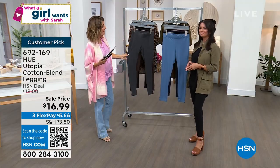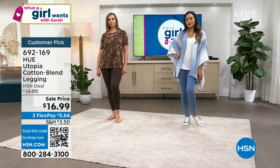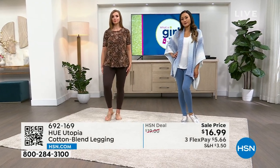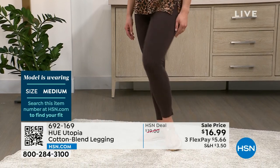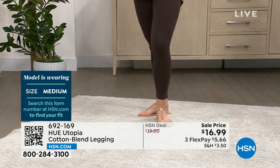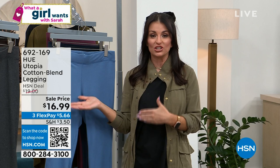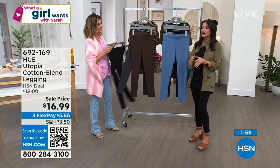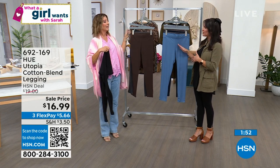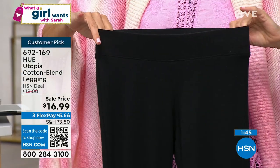Let's talk about our model sizing — Dagmara is in medium wearing the chocolate, and Paulina is in the small. Think about how many pairs you want while we have them in stock. Hue is in department stores worldwide — number one legwear brand in department stores. One customer found Hue at a department store but couldn't afford the legging there, and came to HSN to find this great price. Only on HSN are you going to get this great price for such a classic everyday staple legging.